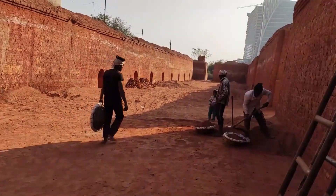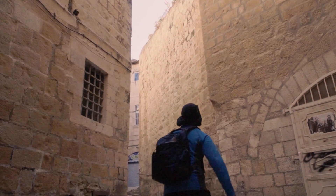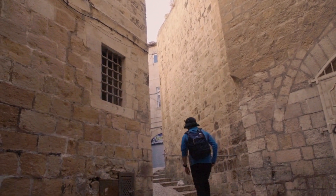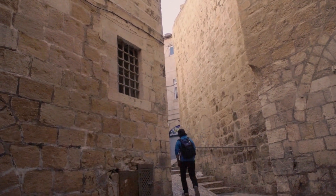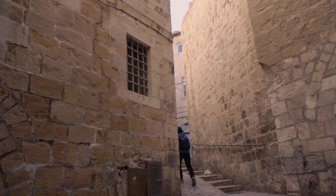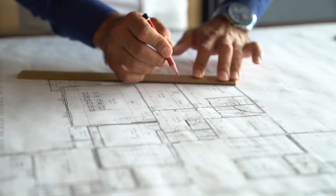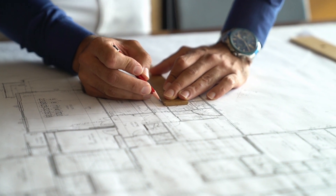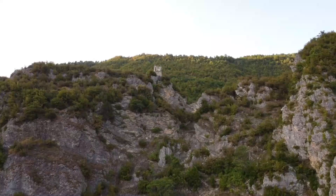The Great Wall stretches across diverse landscapes, winding its way through mountains, valleys, and vast plains. Its architectural marvels offer breathtaking vistas, providing a glimpse into China's rich natural beauty. Over millions of man-hours, workers toiled tirelessly, overcoming immense challenges to create what we stand before today.